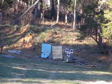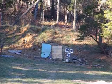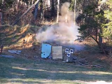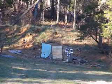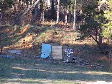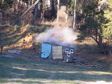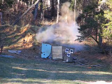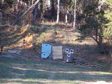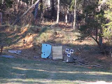Here we are with round number 5, 3 ounces, triple FG black powder. Hit the top of the target. Recoil: 19 and a half inches, about the same as we had the last couple of times.